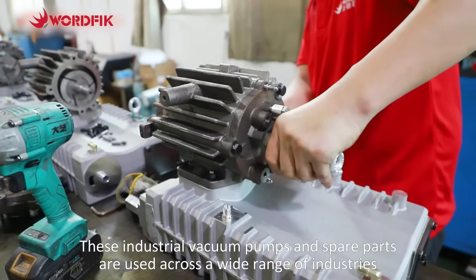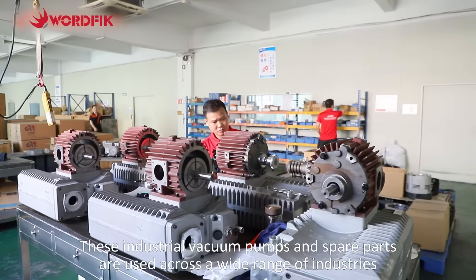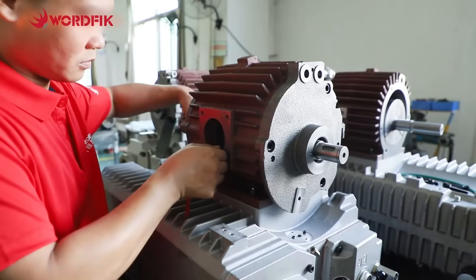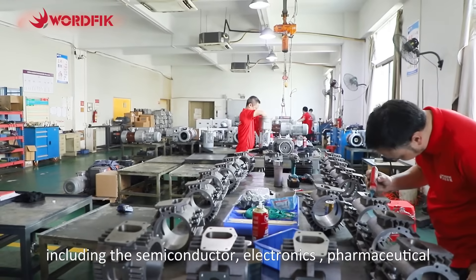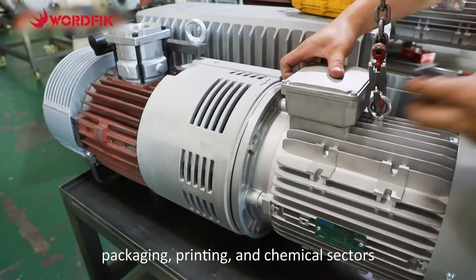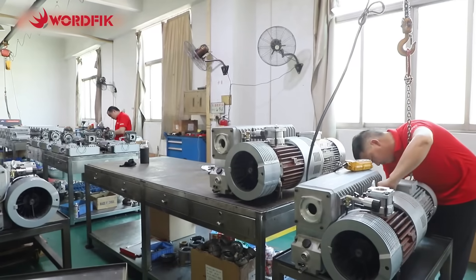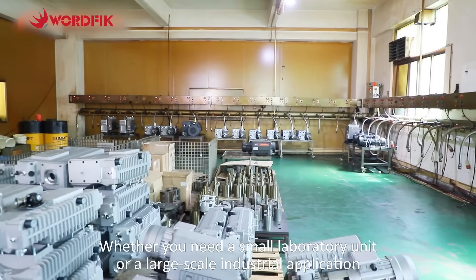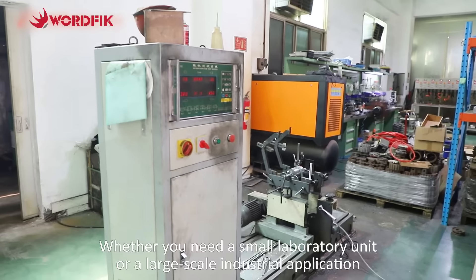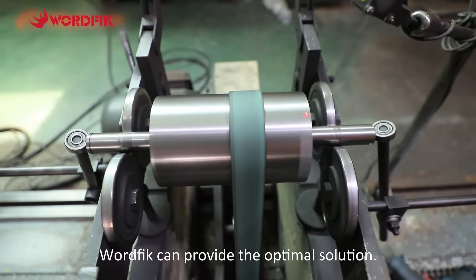These industrial vacuum pumps and spare parts are used across a wide range of industries, including the semiconductor, electronics, pharmaceutical, packaging, printing, and chemical sectors. Whether you need a small laboratory unit or a large-scale industrial application, Wurfik can provide the optimal solution.